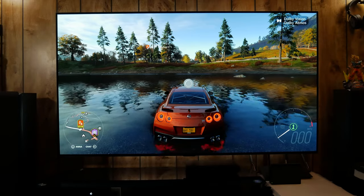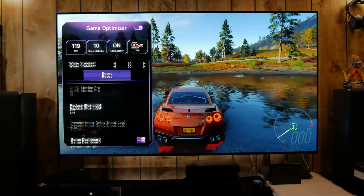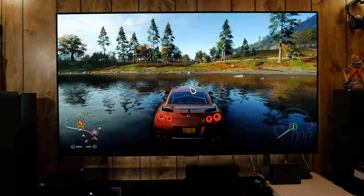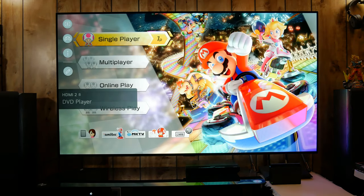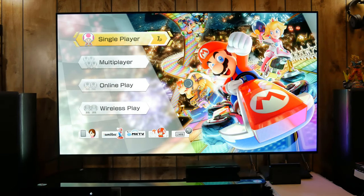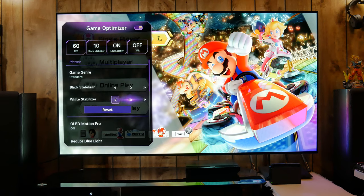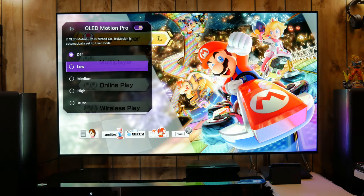One thing the G1 offers over the C1 is increased full-screen brightness. In SDR or SDR gaming, when the whole screen is very bright, that's where the G1 is brighter — measurements show full-screen brightness is about 25 to 30 percent brighter on the G1 than the C1. Also, the 77 inch comes out of the box with a better factory calibration than the smaller sizes.